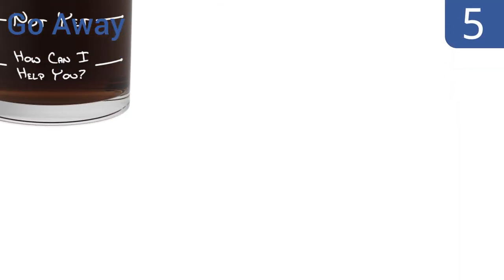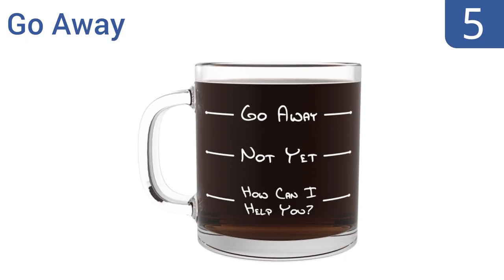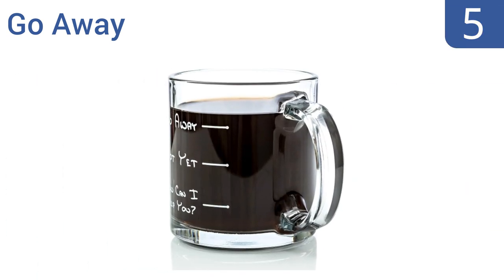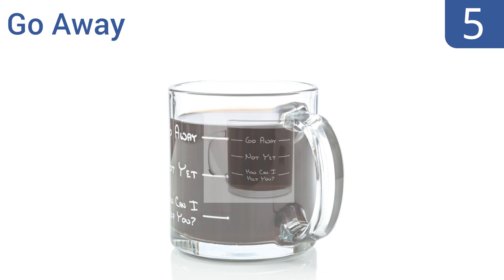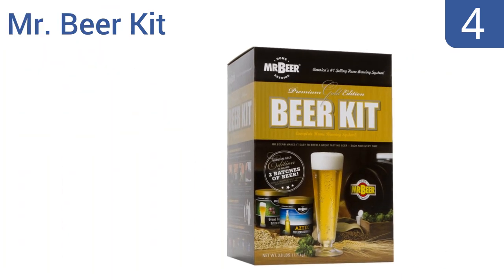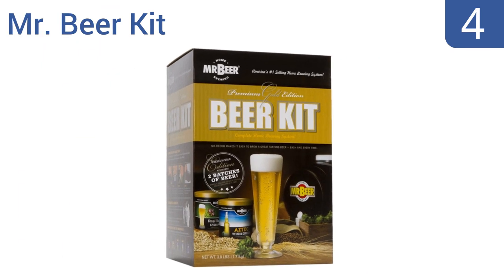Halfway through our list at number five, the Go Away Glass coffee mug makes a funny gift for any man who hates mornings until he's had his share of caffeine. He'll be happy to show it off in the office, and it will serve as a good warning to his co-workers not to bother him too early in the morning. It's microwave and dishwasher safe and has a large 13-ounce capacity, but the outside does get very hot from hot beverages.